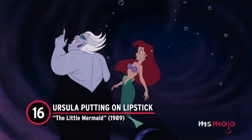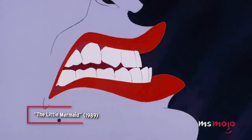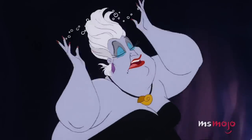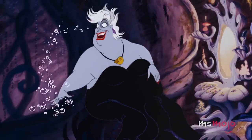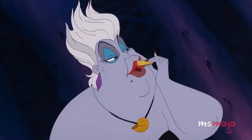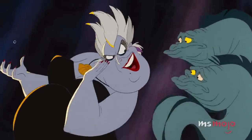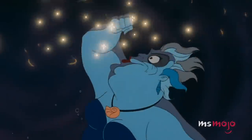Number 16: Ursula Putting on Lipstick, The Little Mermaid. In a single word, this makeup application is flawless. Ursula is clearly a master makeup artist — just look at her cut crease and symmetrical brows. While applying lipstick, she fills in her lips perfectly with two single swipes, and she does it all while talking. We're both mesmerized and taking notes. Even her shellfish lip product is fascinating — we don't know what it is, but look at that pigment. Do you think she'd tell us where to get one without having to make a deal first?